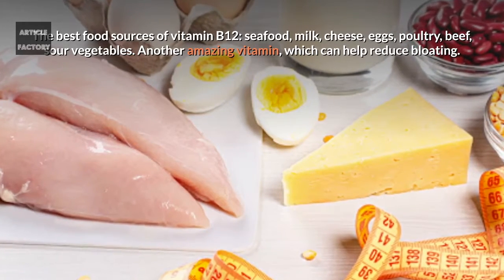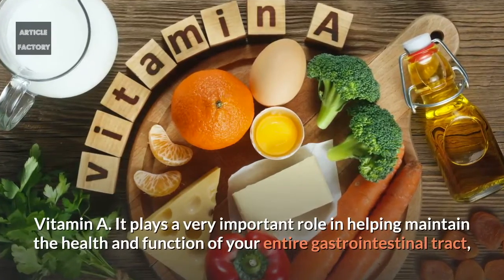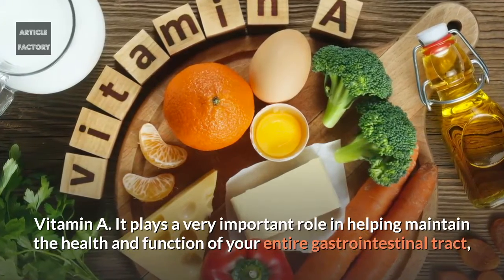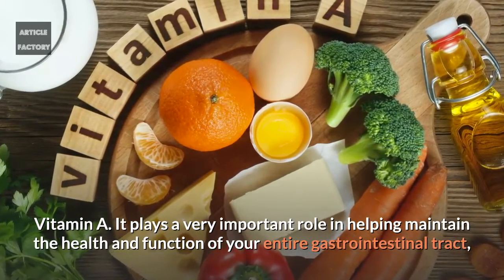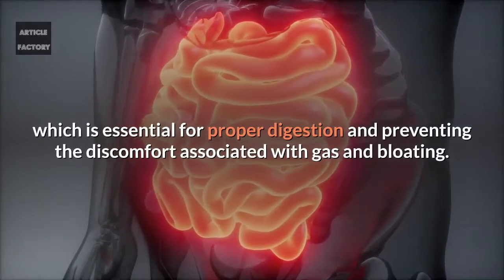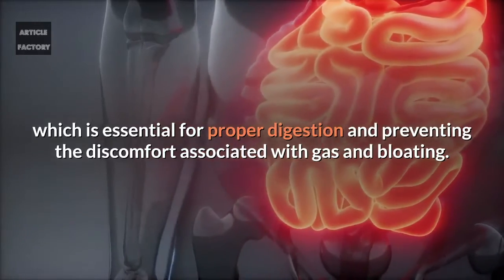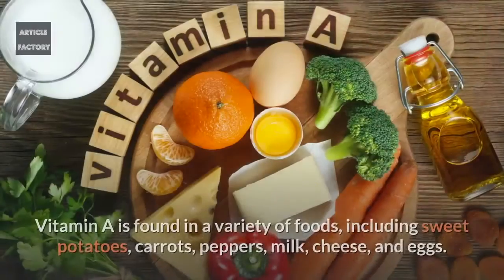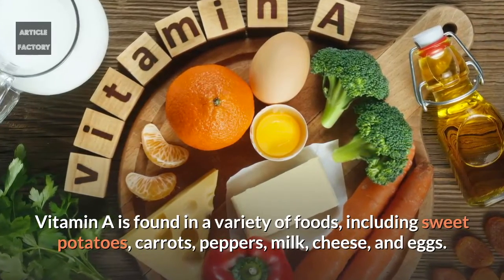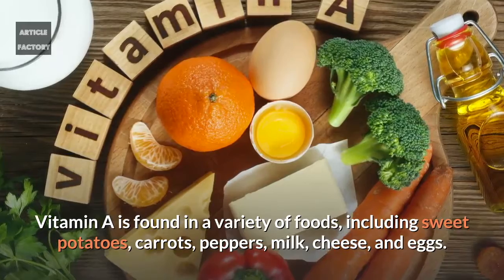Another amazing vitamin which can help reduce bloating is vitamin A. It plays a very important role in helping maintain the health and function of your entire gastrointestinal tract, which is essential for proper digestion and preventing the discomfort associated with gas and bloating. Vitamin A is found in a variety of foods including sweet potatoes, carrots, peppers, milk, cheese, and eggs.